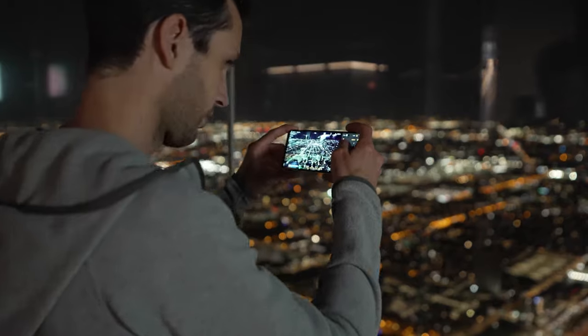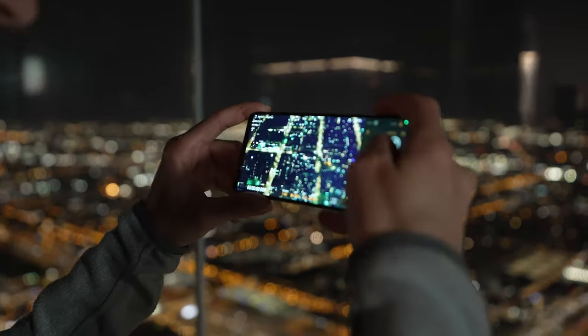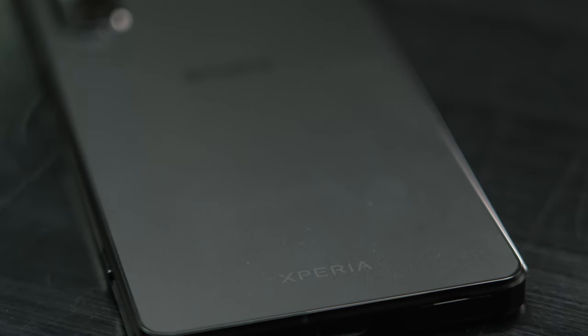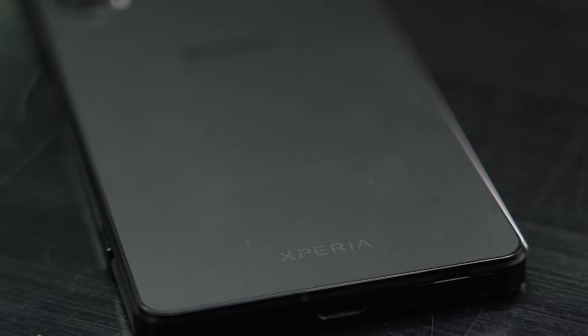At the end of the day, for me as a content creator, the most important thing is that I can rely on my tool no matter what kind of environment I'm in. And for that, the Sony Xperia 1 Mark IV is one of the best tools I can have in my pocket at all times.